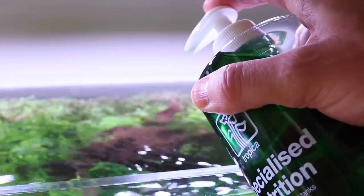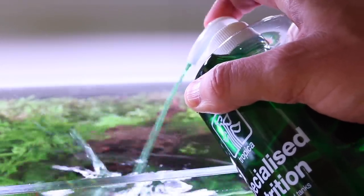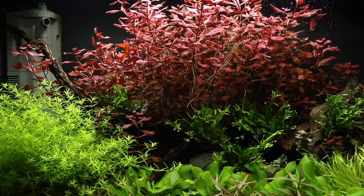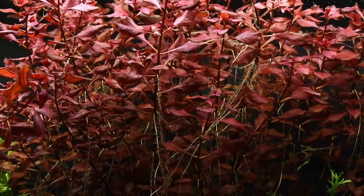Feed the leaves regularly with either Tropica Premium or Specialised Nutrition to ensure there are no nutrient deficiencies. Ludwigia palustris is one of the easiest red stem plants suitable for most setups, but do consider stronger lighting and CO2 injection if you want that really super red colour.